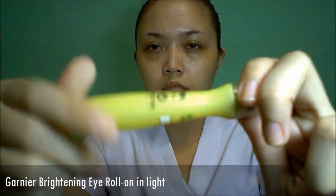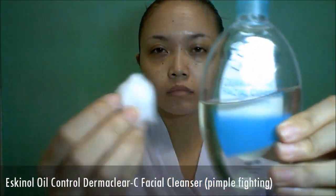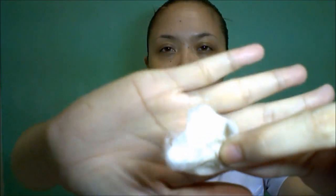Dark circles under the eyes from lack of sleep is inevitable in the medical field. I have used Garnier brightening eye roll-on for years now and it has proven to be effective — I usually apply this at night before I go to bed. I have very oily skin so I need a stronger type of toner, which is an astringent. This closes the pores to prevent over-secretion of our oil glands and also removes extra dirt on our face. Apply this in an upward motion to prevent dragging our skin down.